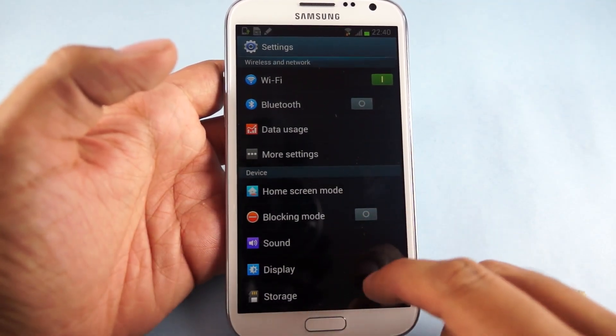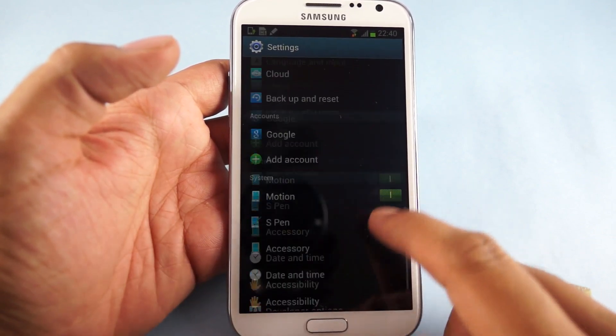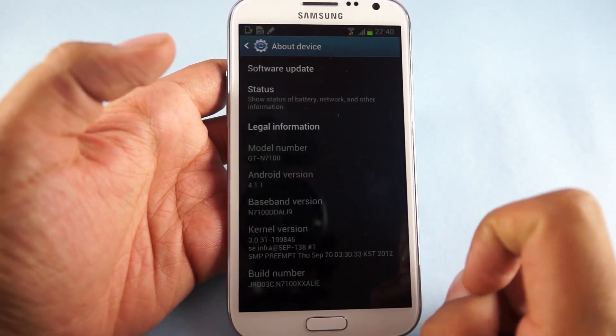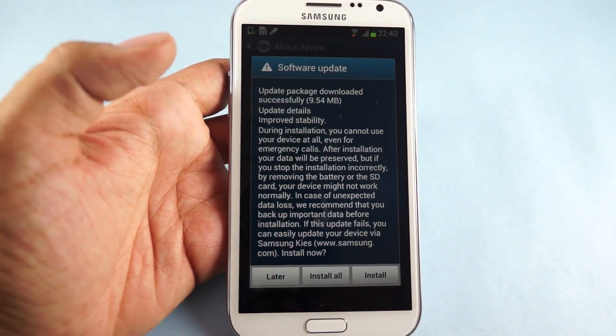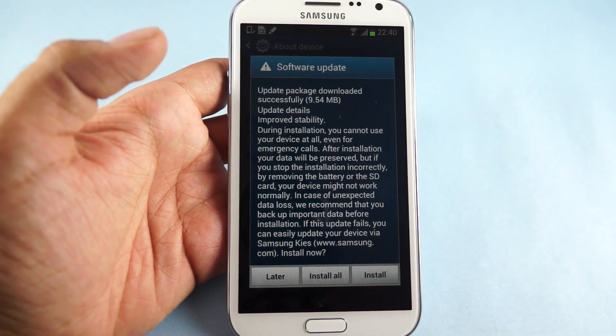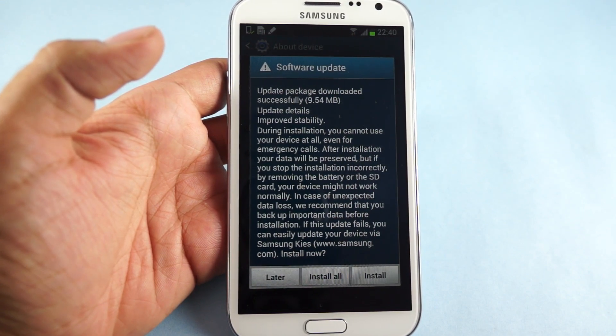Hi guys, here we have the Samsung Galaxy Note 2 and in this video we will show you about the latest update which is available for this device. So for that we need to go to the About Device section where you would find that there is a new update package which is available and has been downloaded, which will actually increase the stability of the device.